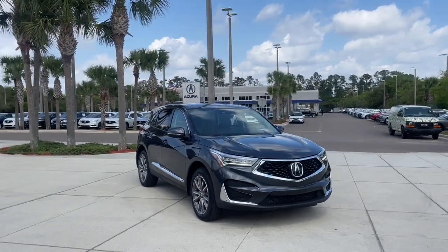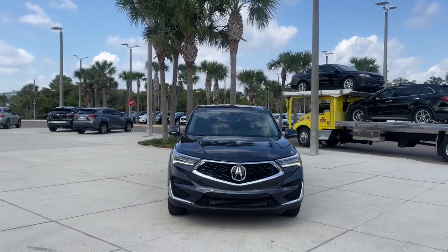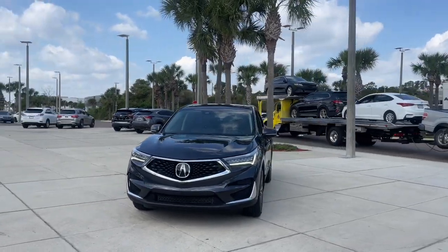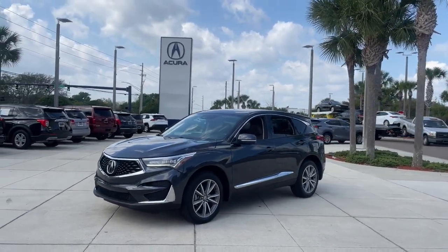Get into the 2021 Acura RDX. This vehicle is an outstanding buy with fewer than 10,000 miles on the odometer. Torn between luxury and high performance? Get both in the RDX.